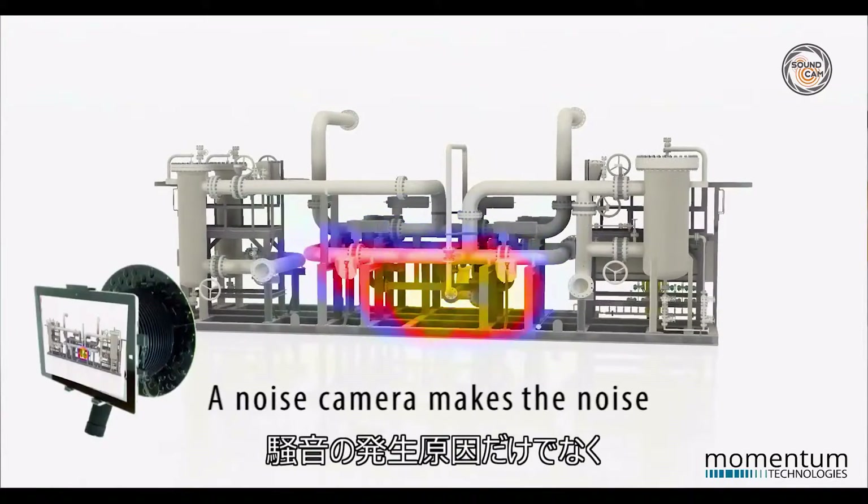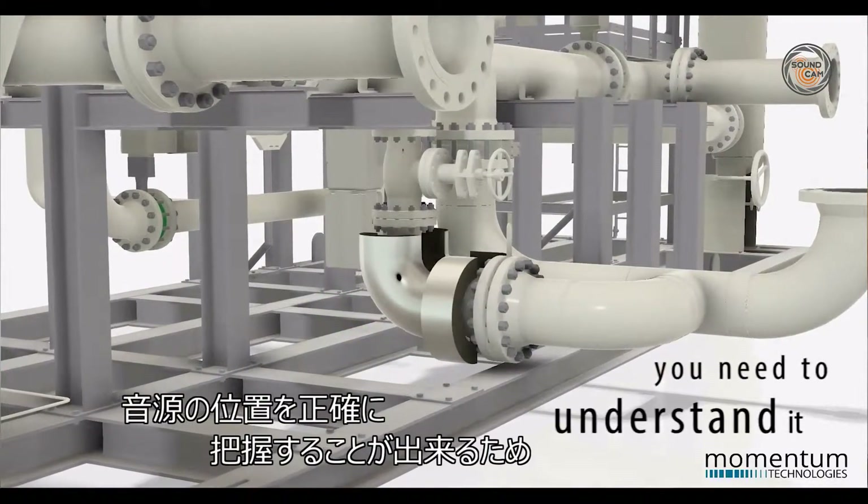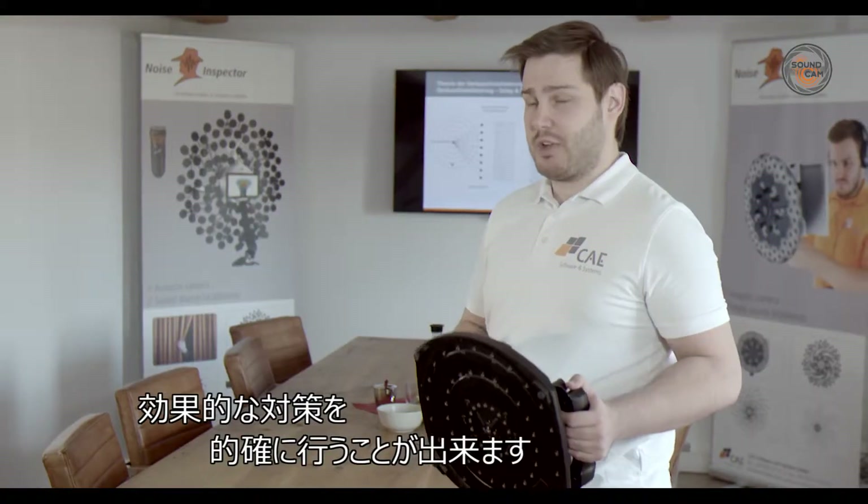So we can understand not only why an object is loud, we can also see exactly where the sound is coming from. Then we can take conclusive measures to improve the situation.